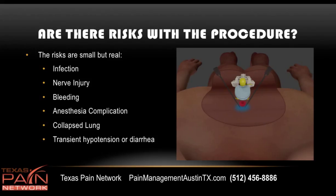Are there risks with the procedure? The risks are small, but real. Risk of infection, possibly some nerve injury, bleeding, anesthesia complication. Rarely, a collapsed lung could occur, and then possibly a transient hypotension or diarrhea.